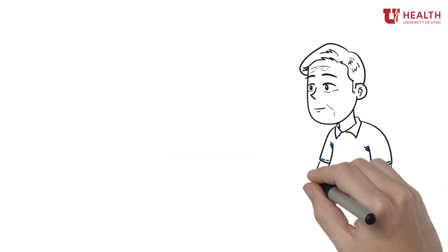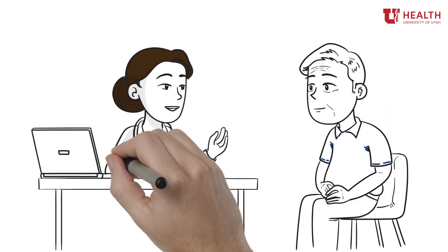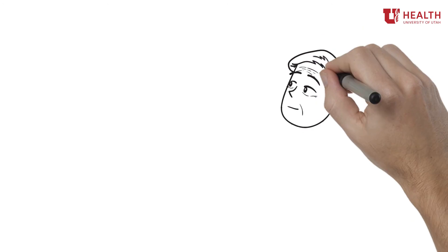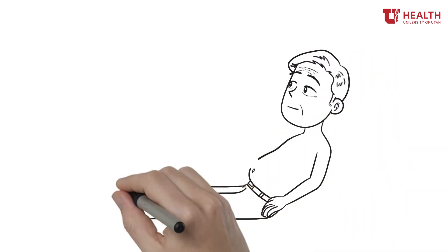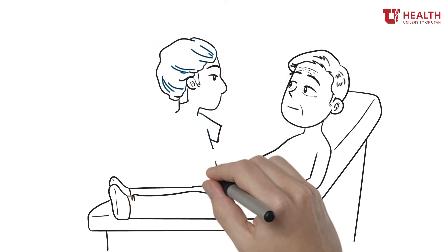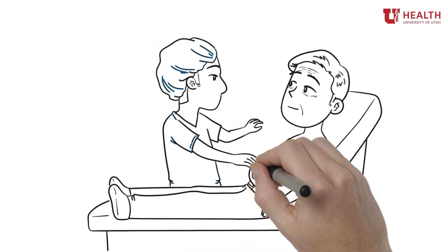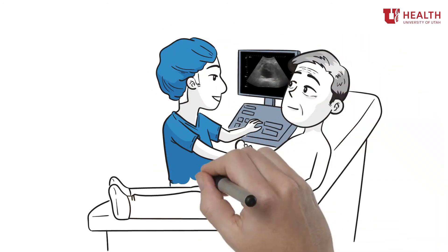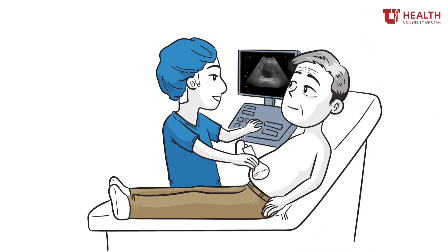If you are at a higher risk for a AAA, your doctor may recommend getting an ultrasound screening. An ultrasound screening typically only lasts 30 minutes and uses high-frequency sound waves to pass through the body, sending back echoes as they bounce off organs and other tissues. Special computer equipment converts those echoes into visual data, which will be reviewed by one of our board-certified vascular surgeons.